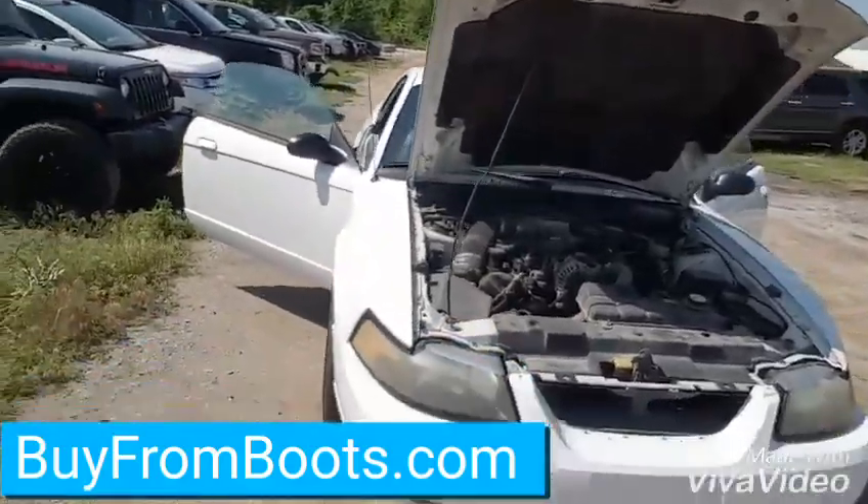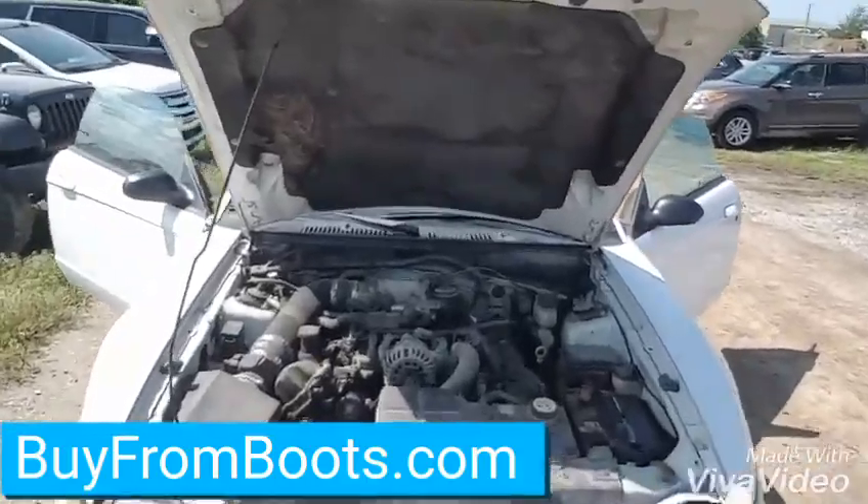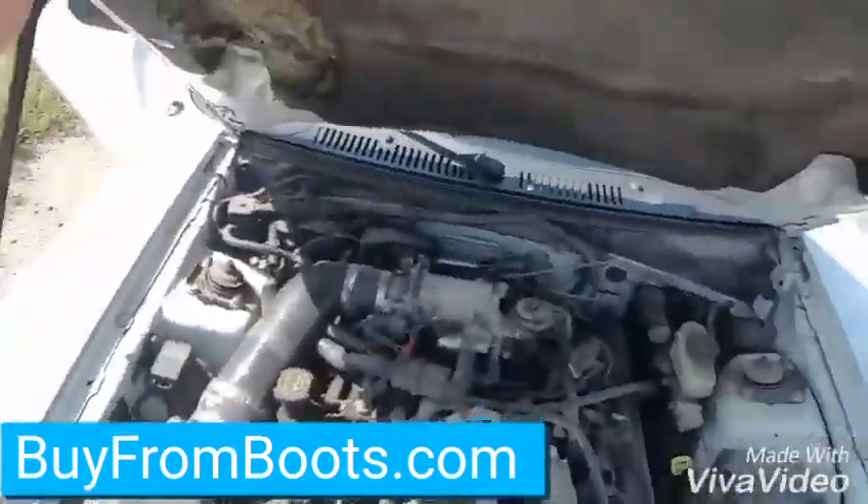Body's pretty clean for an '02. Not really any dents or anything. It is missing a little front grille right there. Got the engine compartment — hadn't been through service or detail or anything.